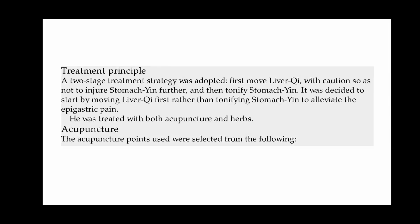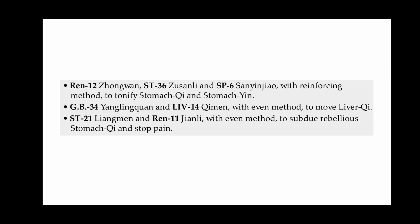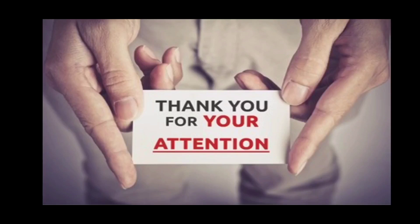A two-stage treatment strategy was adopted: first, to move liver chi with caution so as not to injure stomach yin further, and then to tonify stomach yin. It was decided to start by moving liver chi first to alleviate the epigastric pain. He was treated with both acupuncture and herbs. Acupuncture points used were: REN 12, Stomach 36, and Spleen 6 with reinforcing method to tonify stomach chi and yin; Gallbladder 34 and Liver 14 with even method to move liver chi; and Stomach 21 and REN 11 with even method to subdue rebellious stomach chi and stop the pain.